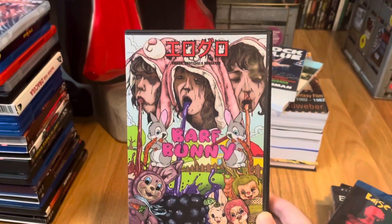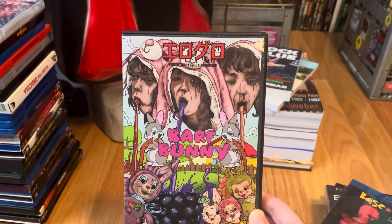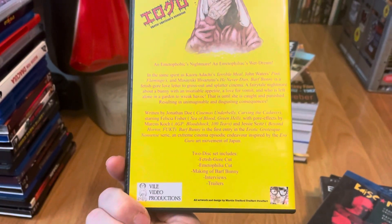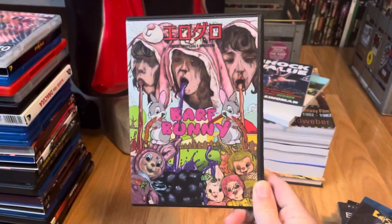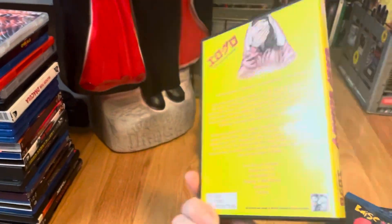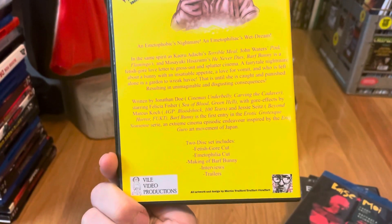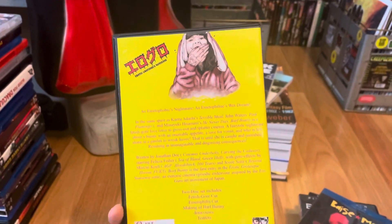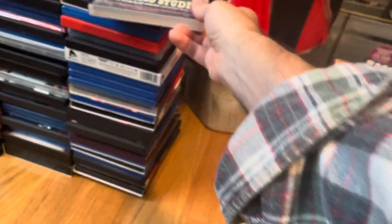Barf Bunny — another one that's obviously going to be insanely bonkers. It's from Video Vial Productions and it's got some cool gore, I believe done by Marcus Cook. Barf Bunny is supposed to have some really good gore — haven't had a chance to watch that yet.